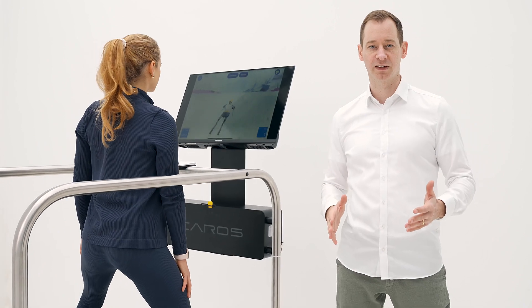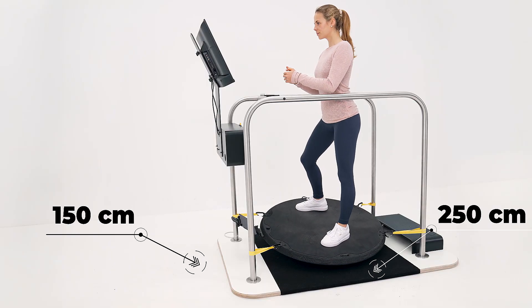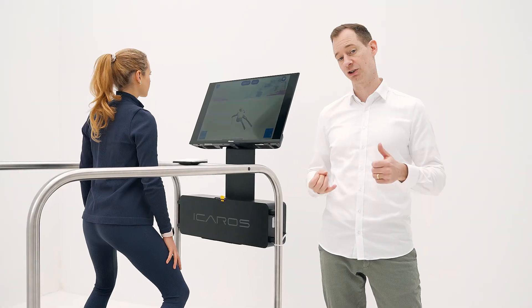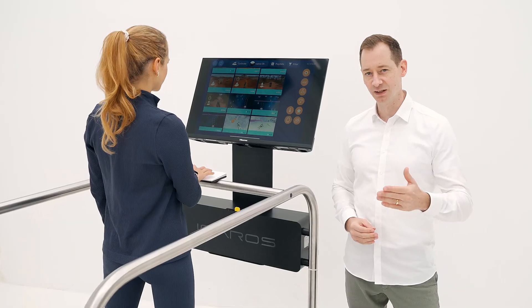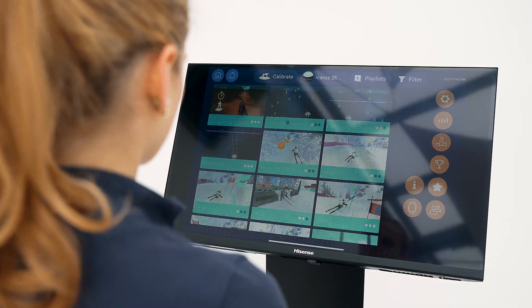The device is ready for operation in no time. All you need is a space of approximately 2.5 by 1.5 meters, a standard power outlet and a Wi-Fi connection. The Icarus app is continuously updated with new games, new training modules and evaluations.